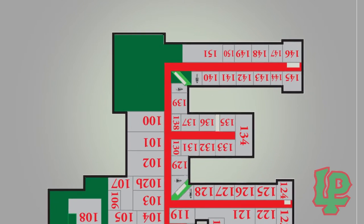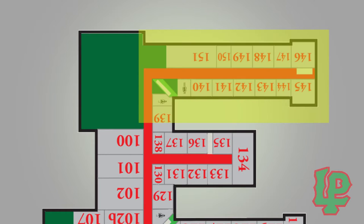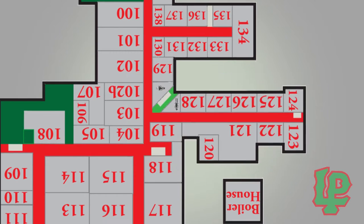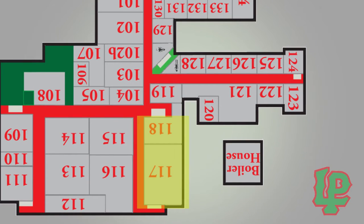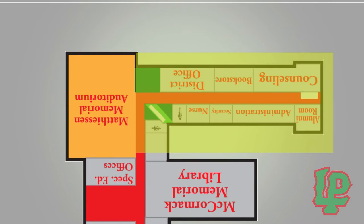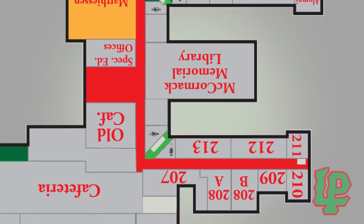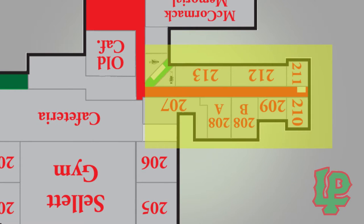Starting on the first floor, which is the lowest level of the building, the top of the E is the math wing. The middle is where the foreign language classes are, and the bottom has social science classes. If you're in band or choir, you'll be spending a lot of time in that section. On the main floor, the top of the E is the administrative offices and the counseling office — the bookstore is also located here, where you can pick up last-minute supplies, and it's the LP lost and found. In the middle is the library, and the bottom has art, health, and special education classes.